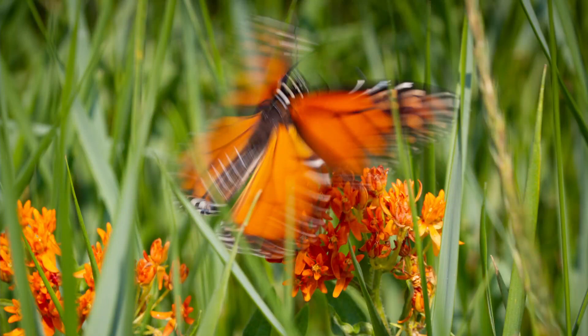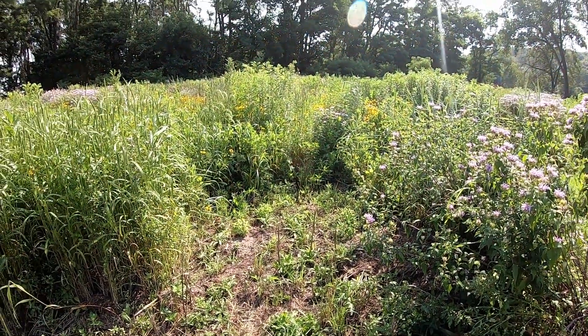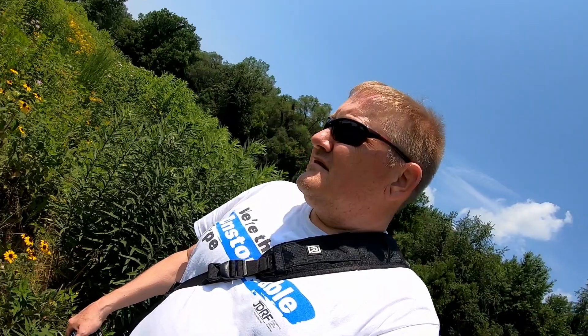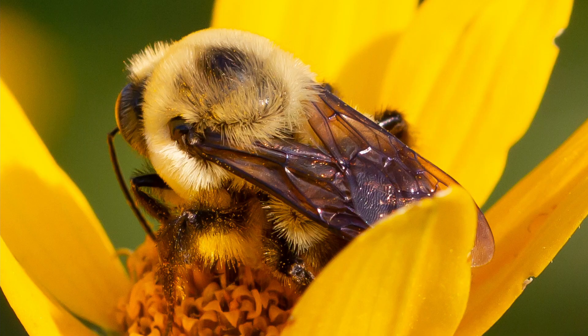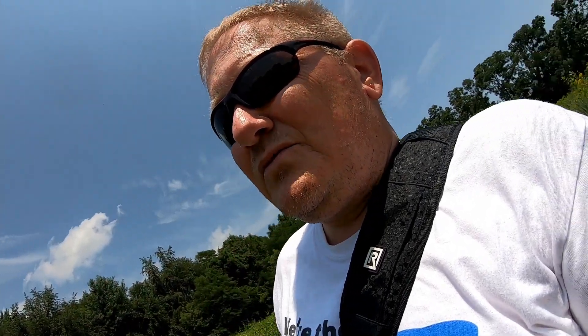Come on, buddy, sit still. Okay, I'm going to leave you be. There's a big one — gosh, I don't think many of my pictures from today are going to turn out because there's just too much wind blowing the flowers around. No matter how fast my shutter speed is, I don't think I'm going to be able to freeze time very well that way.